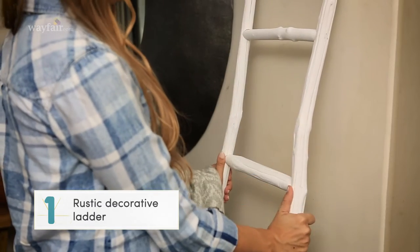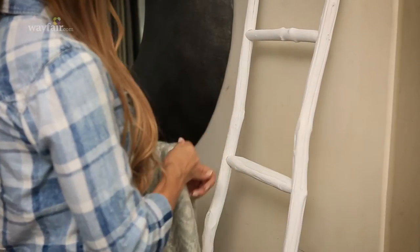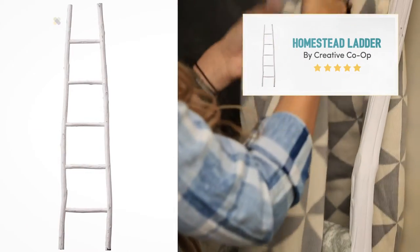I am absolutely obsessed with this white ladder. It is the perfect mix of modern and rustic and just feels really special. Such a great storage solution — you can put blankets or towels on it and it will look perfect in any space.